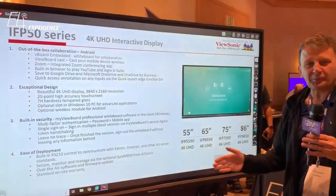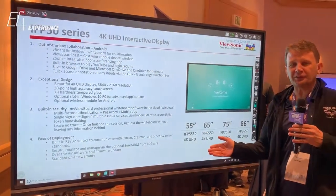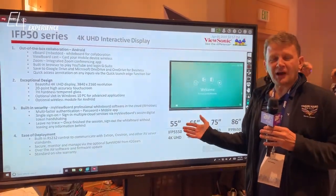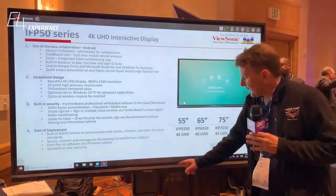What you see right beside me here is our IFP7550. This is a digital whiteboard for your conference room. Out of the box, we have a 75-inch, 4K, 20 points of touch interactive display.